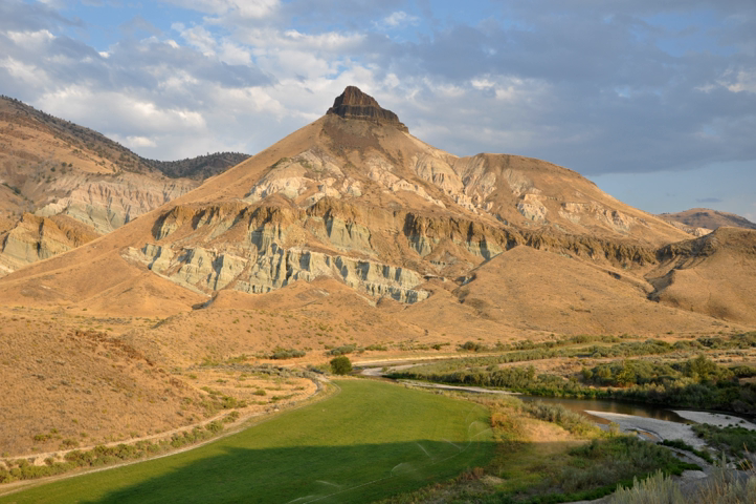The John Day Fossil Beds National Monument consists of three widely separated units—Sheep Rock, Painted Hills, and Clarno—in the John Day River Basin of east-central Oregon. Located in rugged terrain in the counties of Wheeler and Grant, the park units are characterized by hills, deep ravines, and eroded fossil-bearing rock formations. To the west lies the Cascade Range, to the south the Ochoco Mountains, and to the east the Blue Mountains. Elevations within the 13,944-acre park range from 2,000 to 4,500 feet.